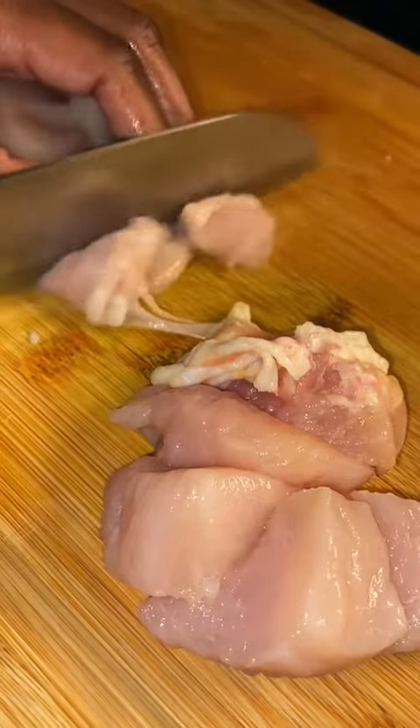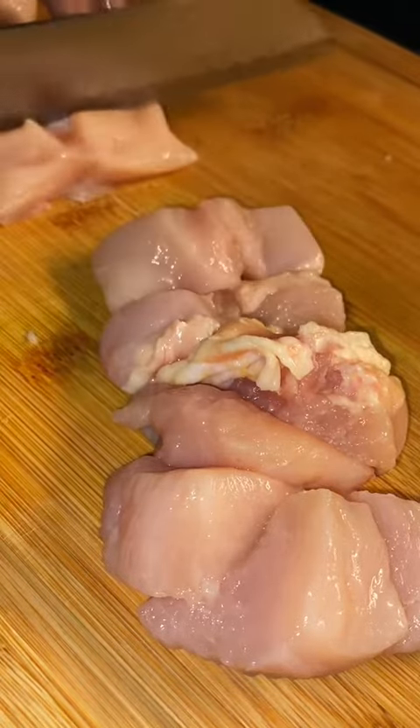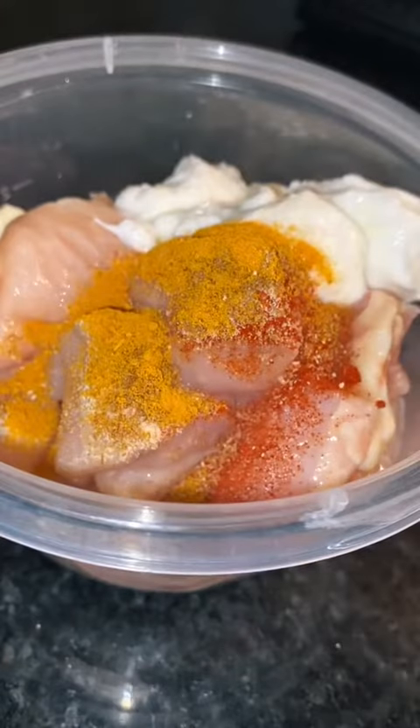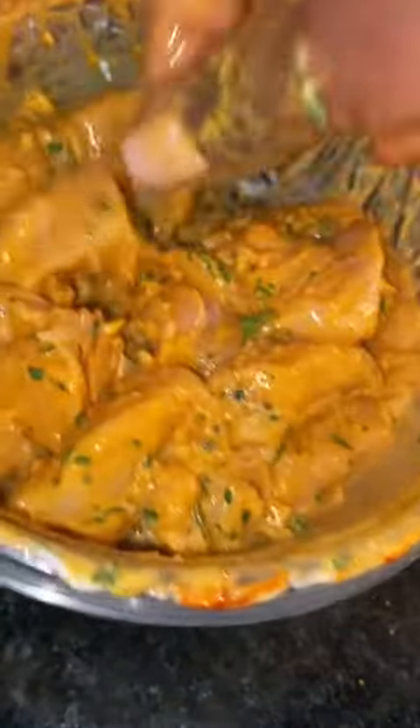I start by cutting up chicken into strips and then into cubes. I throw the chicken into a bowl of garlic and parsley that I chopped up earlier, and into that same bowl I throw in some Greek yogurt, spices, and lemon juice. Mix that all together then throw it into the fridge for about an hour to marinate.